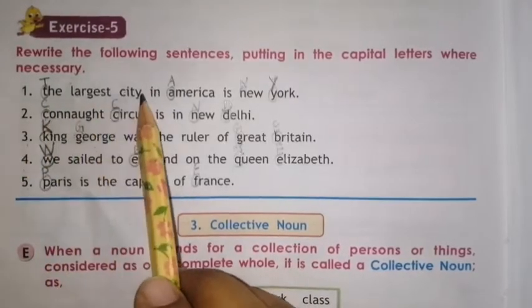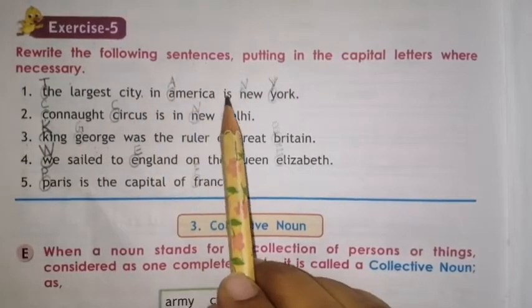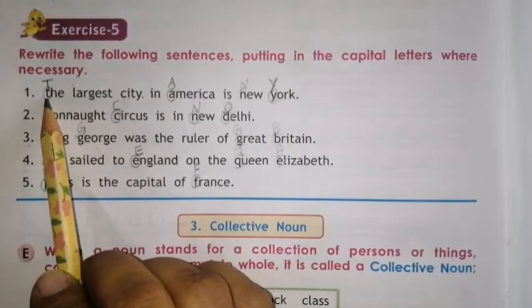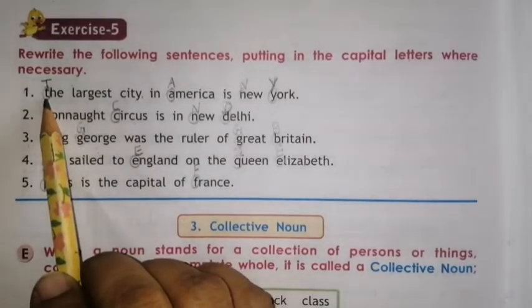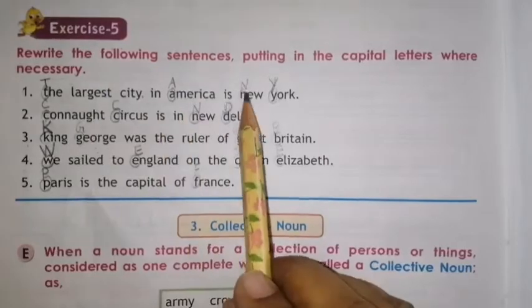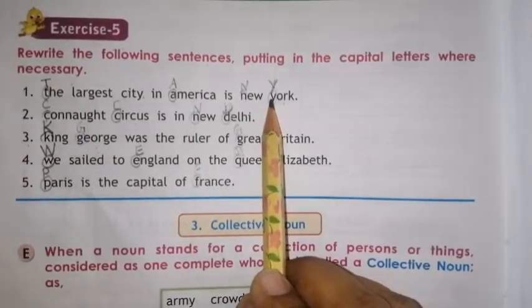Number 1. The largest city in America is New York. T should be capital because the first letter of the sentence should be capital. America is a proper noun, so A will be capital. New York is also a proper noun, so N and Y will be capital.